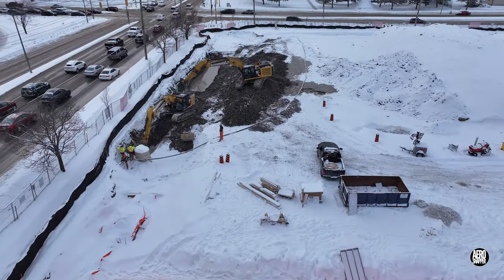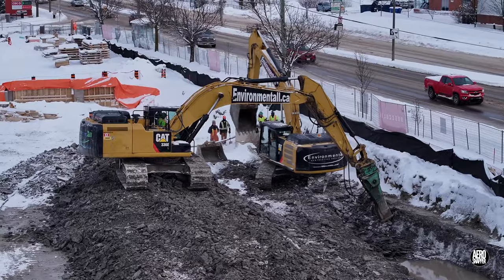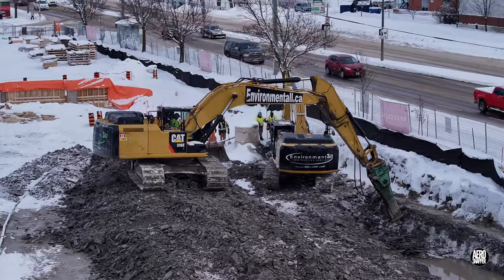By day's end, with the snow past, the new trench is very clearly visible.